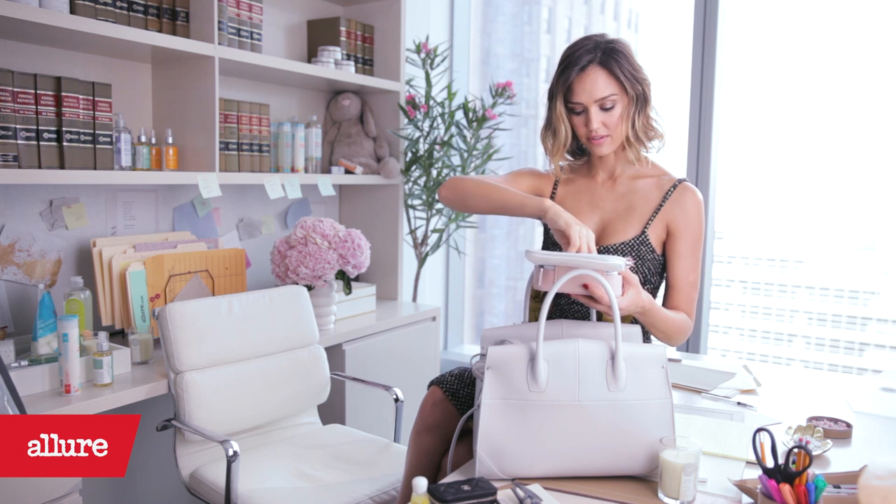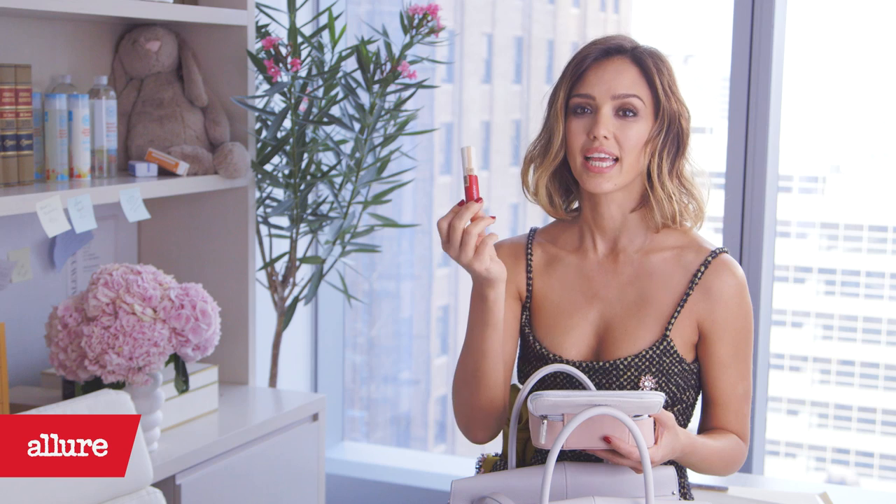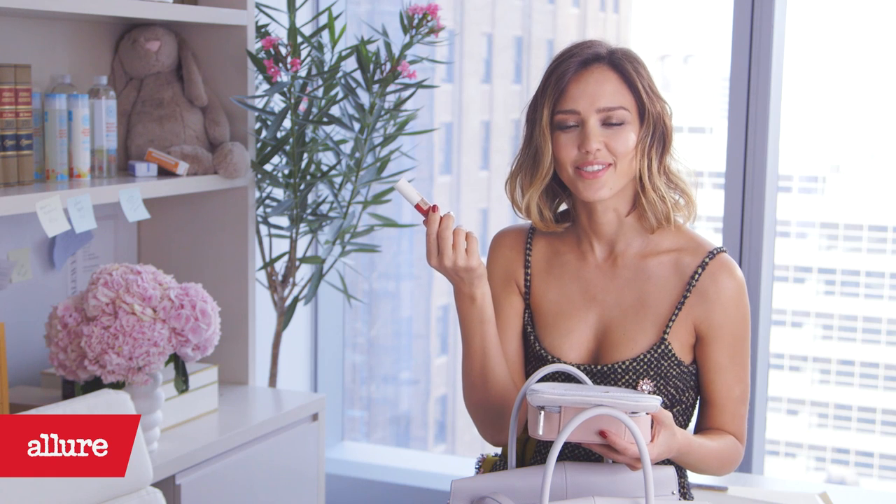This little sucker I got from Korea — it's an eco-friendly cosmetic line called Innisfree and it's a lip stain. It looks like you just ate a cherry popsicle. I guess that's the look we want.